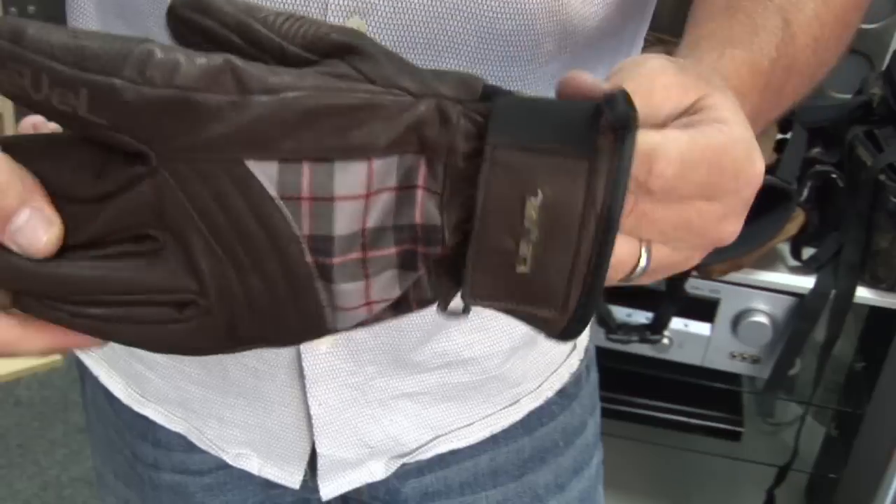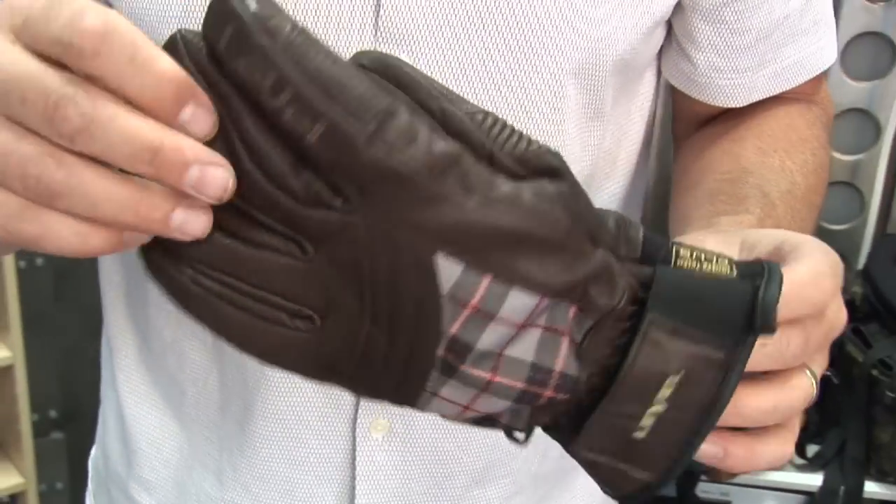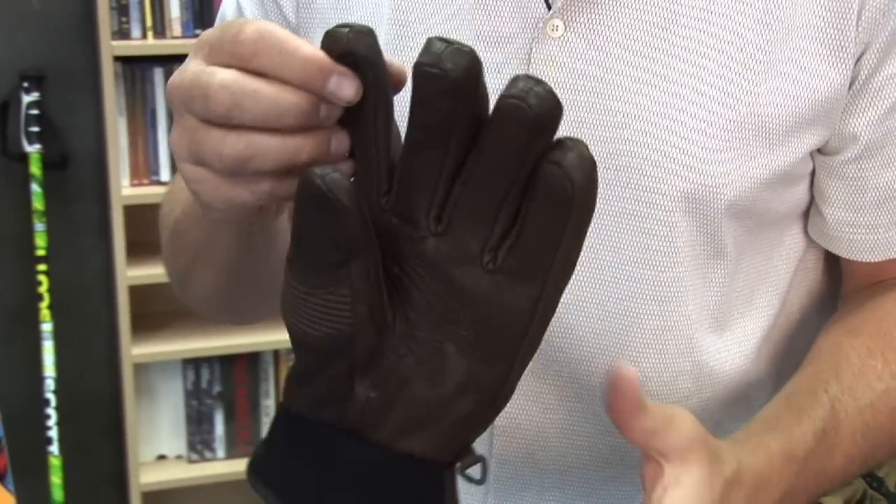For gloves, I'm rocking Level. They make great product — good durability, they're warm, functional, keep my hands dry. That's what you want in a pair of gloves.